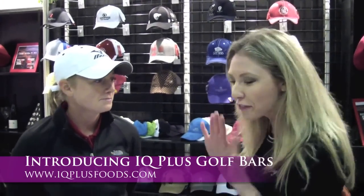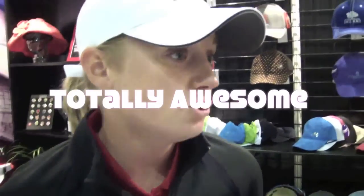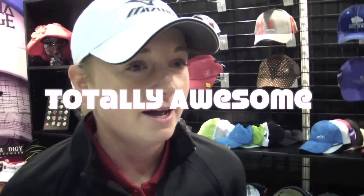So Stacy, can you give me a brief intro on what the IQ Plus bar is? Yeah, it's a nutrition bar for on the course. I've had it over the last few years and it really helps. It's designed to help improve your focus over the round and throughout the day. It kind of just keeps your energy level without having the crash of five-hour energy or some of those drinks with all the sugar.